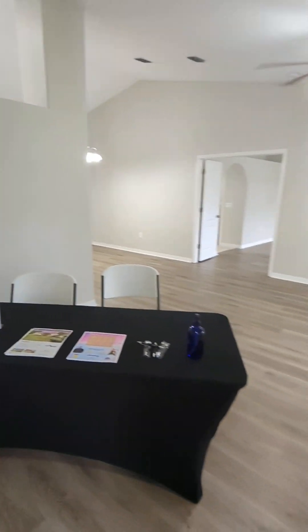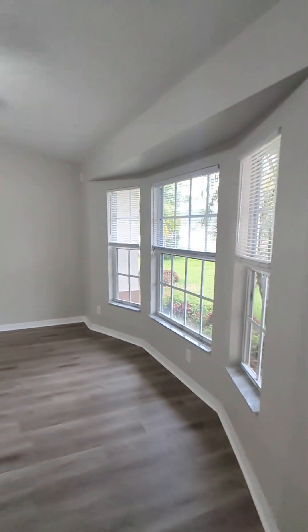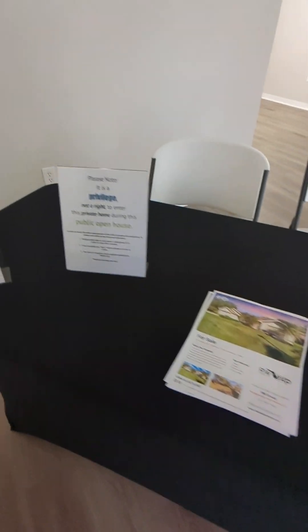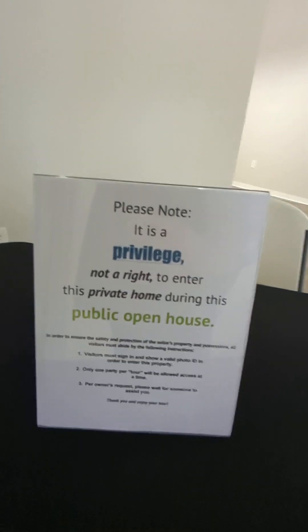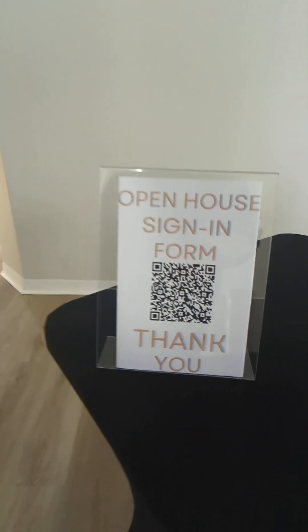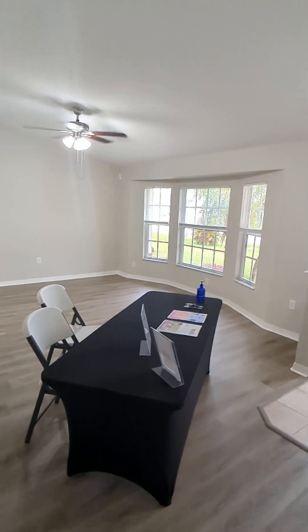There's a table set up for the open house. Living room with windows and a ceiling fan. Through the front door here, you have your living space.